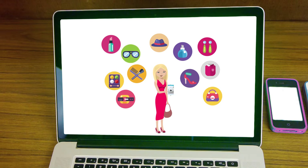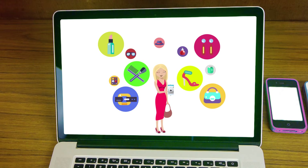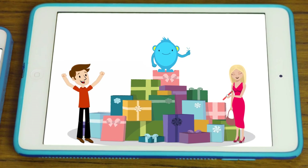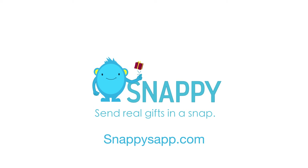After choosing a gift, they can also customize the size, color, and shipping address. This way you no longer have to guess what people like, and others can stop pretending they loved your gifts while secretly exchanging them. Get it at SnappyZap.com.